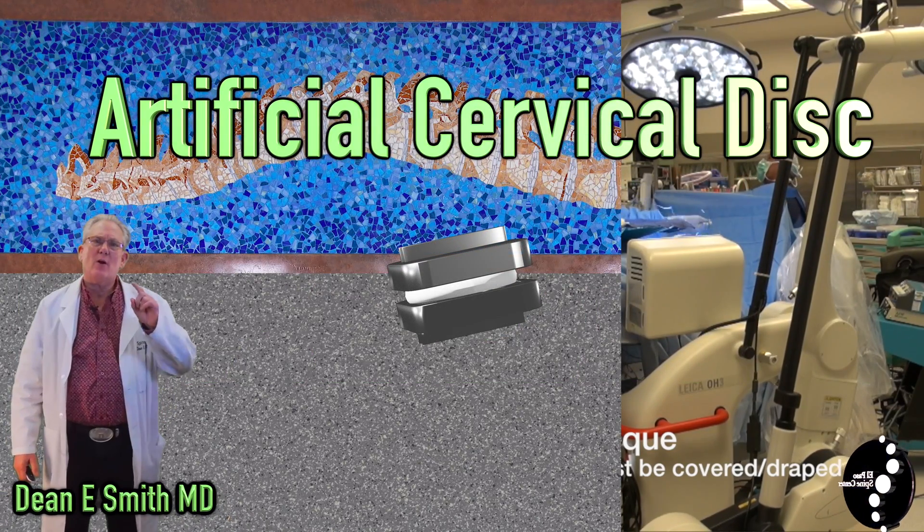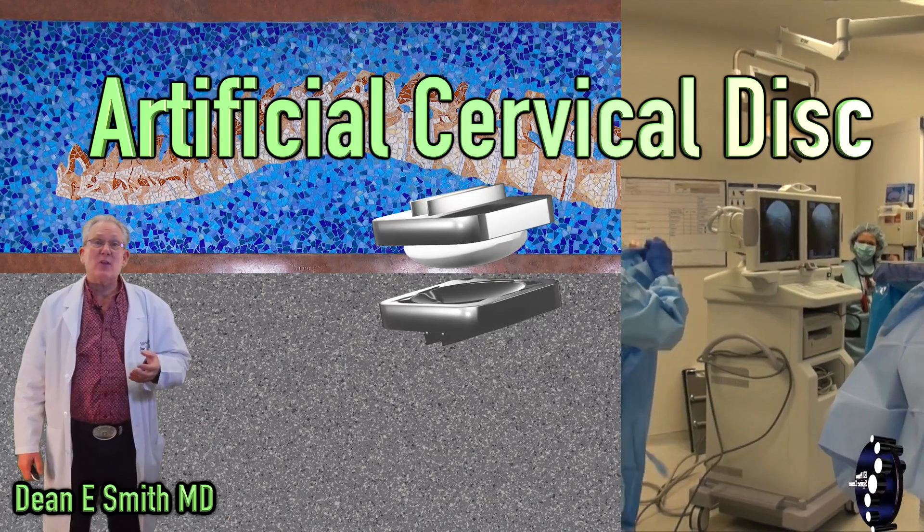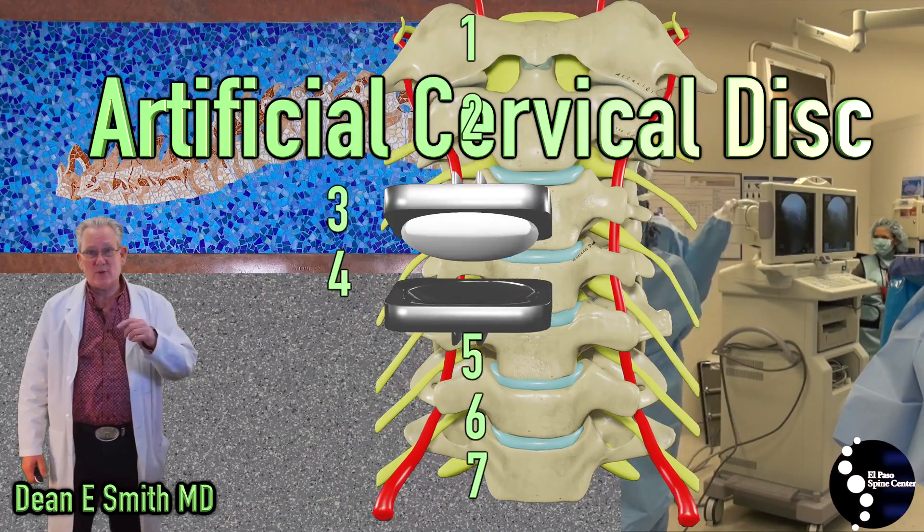You are scheduled to undergo an artificial cervical disc surgery. This video covers the basics of what you need to know and what to expect.